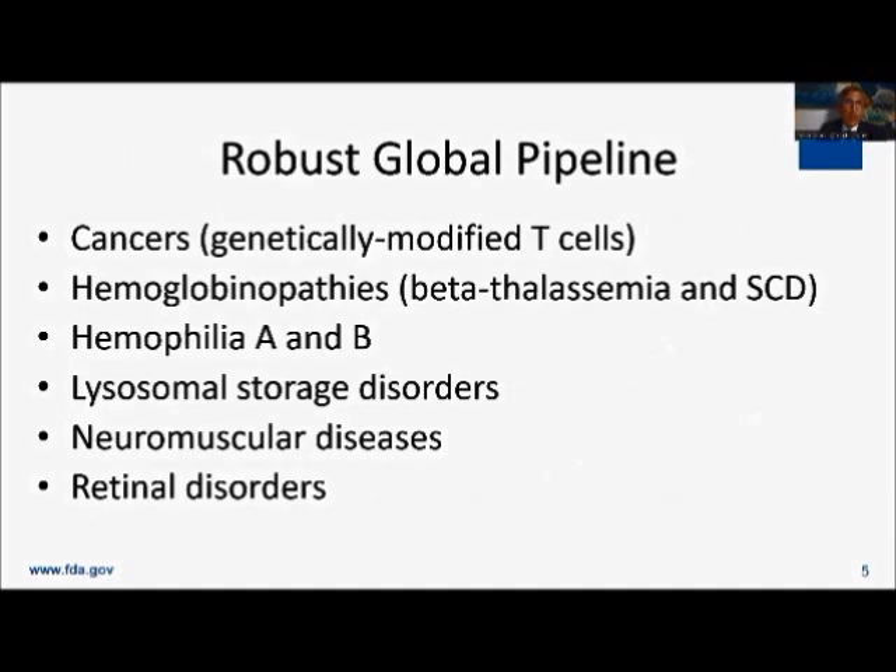There is a very robust global pipeline in terms of genetically modified T cells. As we see the allogeneic chimeric antigen receptor T cells — where the starting material comes from normal donors — you can make batches that can treat 50 to 100 individuals at a time, making them off-the-shelf therapies. This may be a game changer in terms of affordability and in helping them move into treatment of solid tumors, because one can make multiple genetic modifications, which may make a big difference.